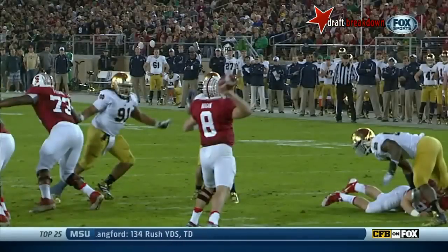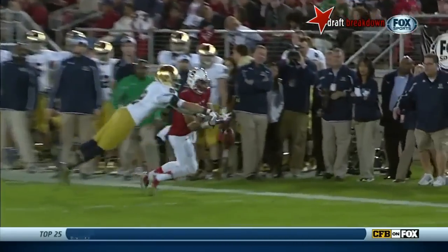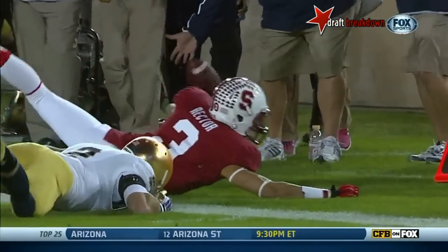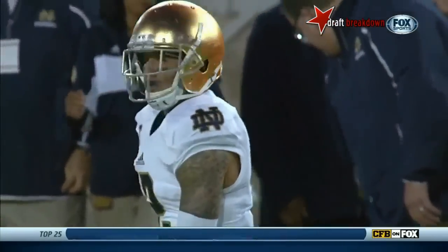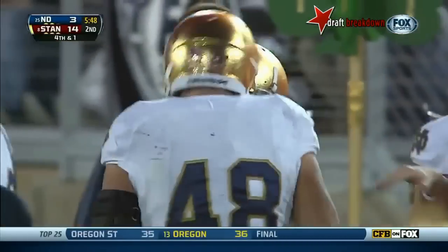Bennett Jackson defensively. But this Notre Dame defense is finally starting to feel themselves here, starting to settle in a little bit. And Stanford, to me, went against type a little bit. Third and short, they don't go with a huge package, they don't have Gaffney on the field — they spread the ball out.